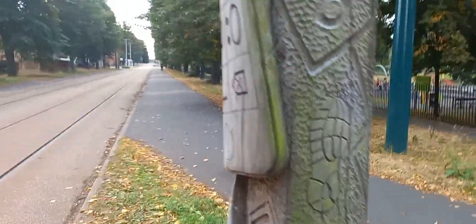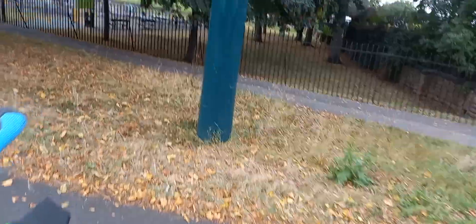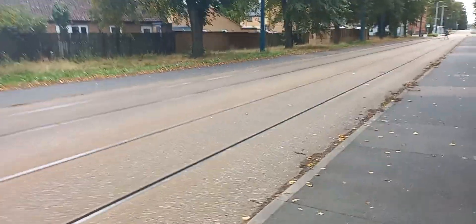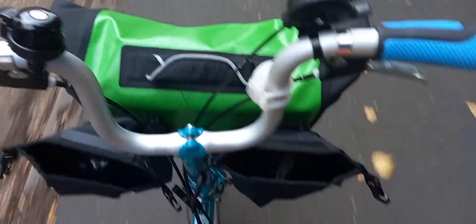My guess is that when the tram company came to cut through the Meadows here, they had to do something to appease the people who lived here — though I'm only guessing at that. So we're back on the B75, riding along the tram lines. Not sure how far it is to the next one.